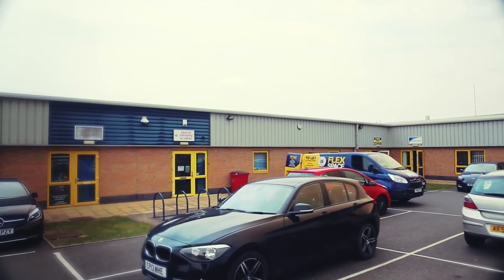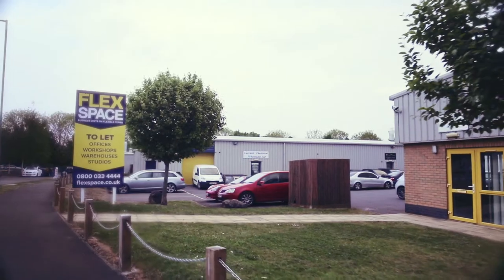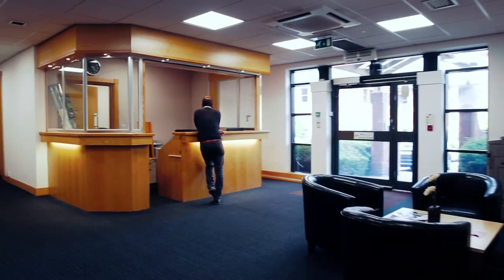FlexSpace offers flexible workspace solutions for small to medium businesses. We can offer meeting rooms, virtual offices, standalone offices, fully serviced, co-working, workshops, large industrial and we've even got self-storage.